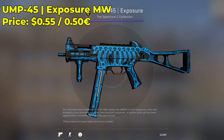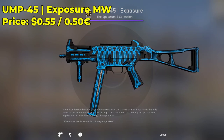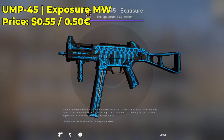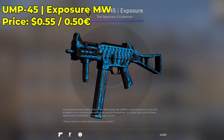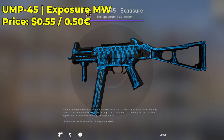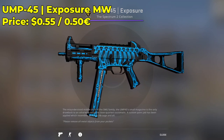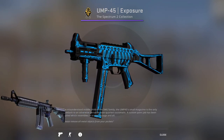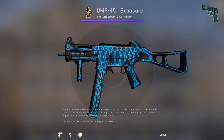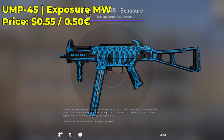Here we have a UMP45 Exposure in the minimal wear condition, also going for $0.55 — a very nice, expensive-looking UMP skin. It's a restricted skin, but that doesn't really mean anything; it could have easily been classified. Definitely give this skin a try in the minimal wear condition. It'll look really good, and might even pair well with an X-ray-type inventory like an M4 X-ray or P250 X-ray. Very nice skin for under a dollar.